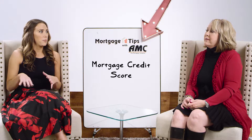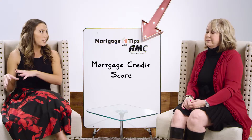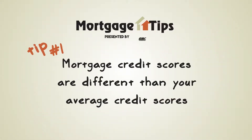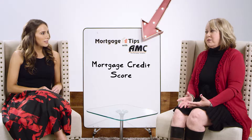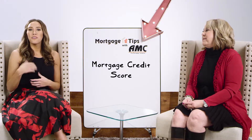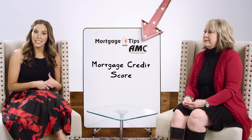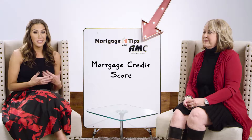Years ago, a credit score was something locked away in a bank — we couldn't even get a hold of it. But now you can go online and get them for free. Is the credit score I get online going to be the same thing that pops up when I come to see you? No, a mortgage credit report is different. We have our own systems, and we go with the middle score between TransUnion, Equifax, and Experian. If we have two borrowers, we use the lower of the two middle scores. Debbie has been with AMC since 1999 and is an expert in this continually evolving industry.